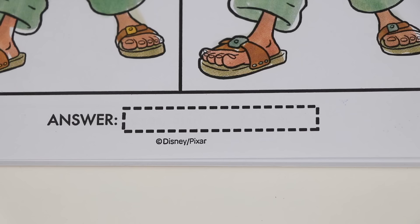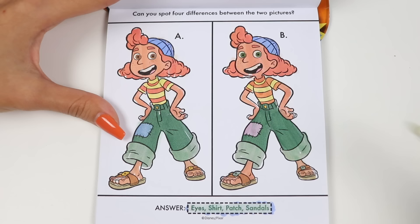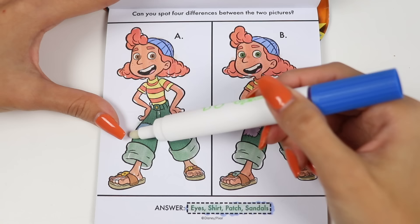It says eyes, shirt, patch, and sandals! There's the eyes, shirt, patch, and sandals — we did it! Nice work!